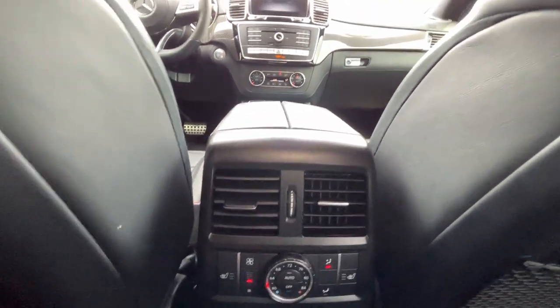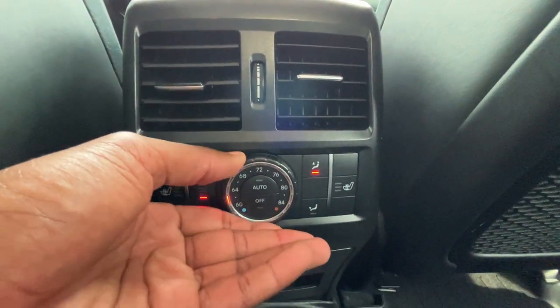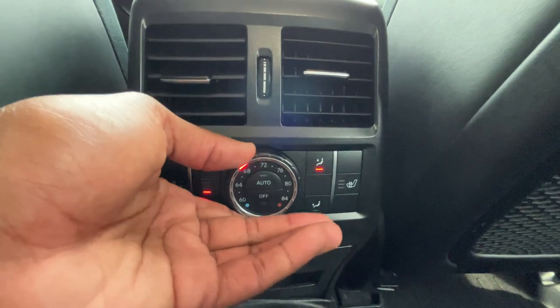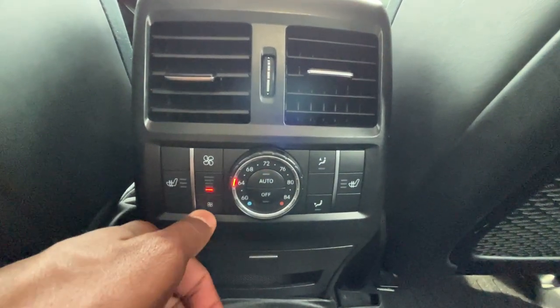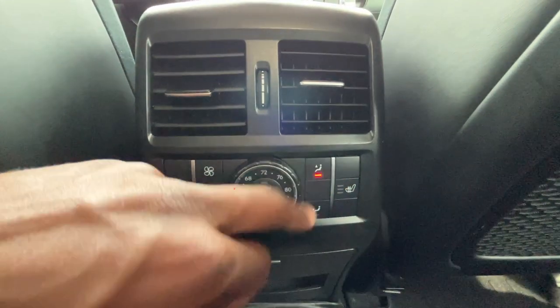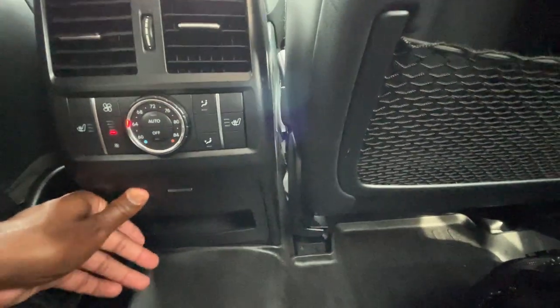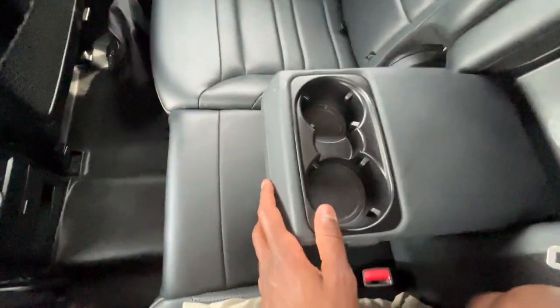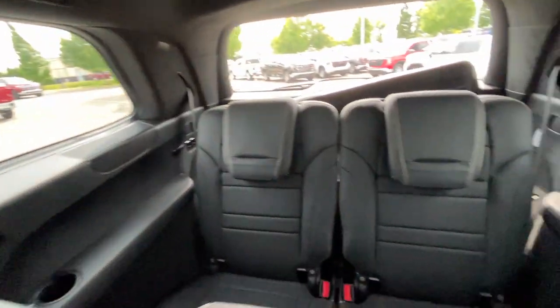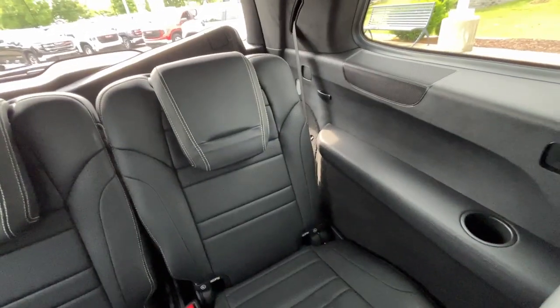There are AC vents on the sides and the bottom, which is a big plus. We get three-stage heated seats for the outboard seats. We can adjust the rear AC climate controls — turn the temperature, enable auto mode, adjust fan speed to override auto, and there's a large off button. We can also adjust the airflow direction. The middle seat folds down with cup holders, and with the third row up there's not a ton of legroom back there, but not bad.